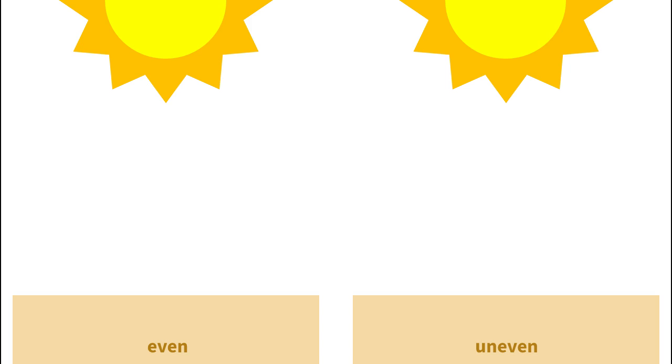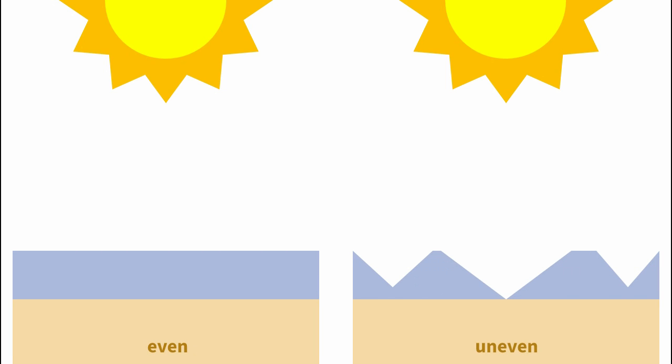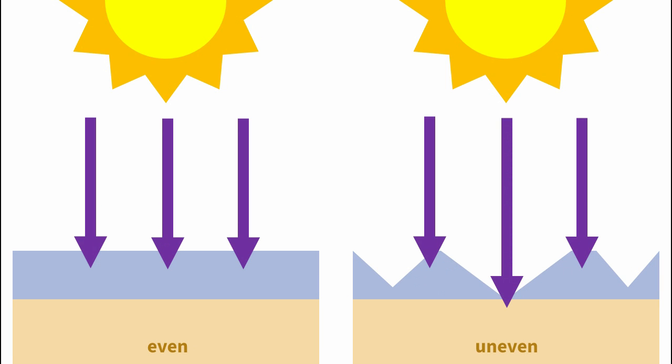They do need to form a continuous, even layer between the sun and your skin to work well. So you can treat them exactly the same way.